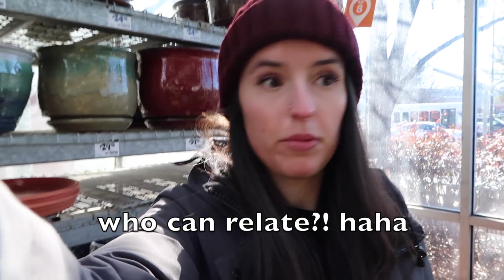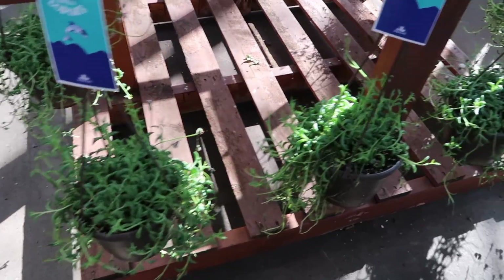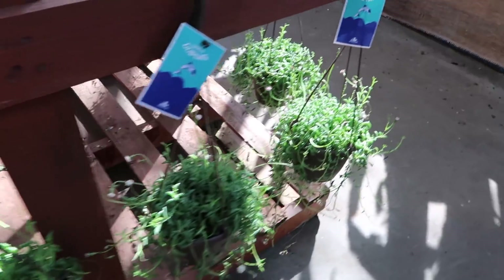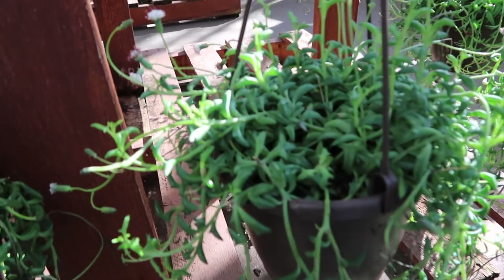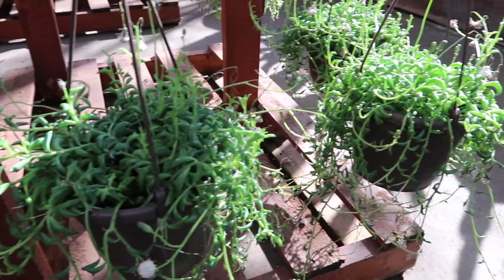Okay, I might actually need to grab a cart. All right, we found our first plant — string of dolphins! This is a unicorn plant, I'm considering it. We have our first plant and I'm taking it with me because it's so cute. They actually have all of these string of dolphins plants, which is absolutely incredible, and they all have little blooms which are super cute. My heart is pumping so fast!